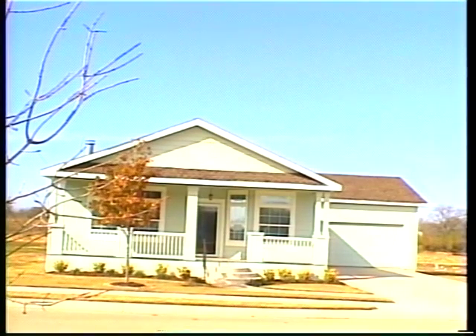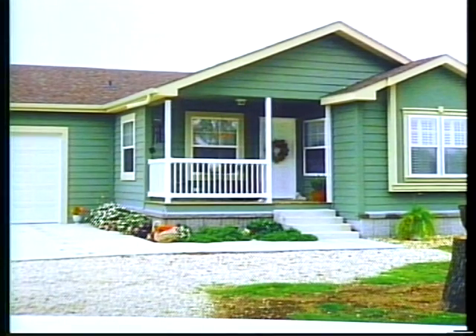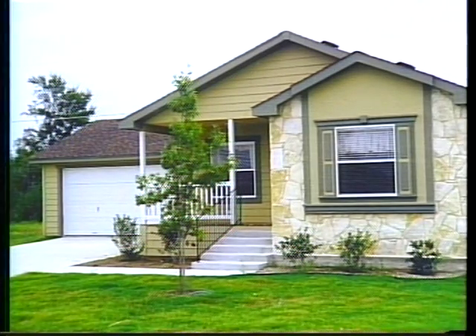What is a modular home? The simple answer is that it's a home built in modules in a factory and completed at the job site. Modular homes should not be confused with manufactured housing. A Brenco modular home is top of the line construction in every respect.